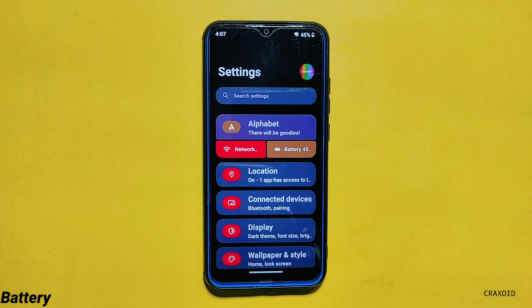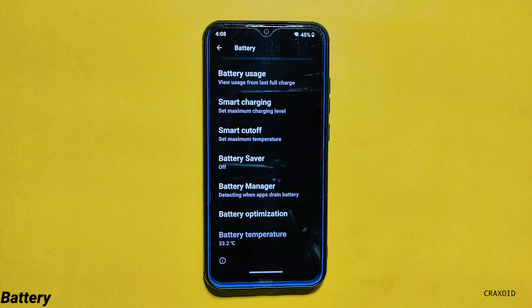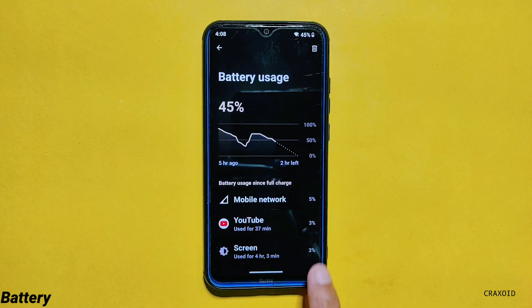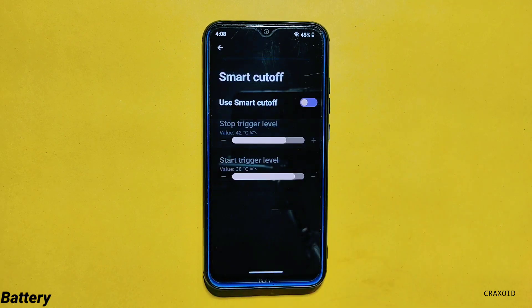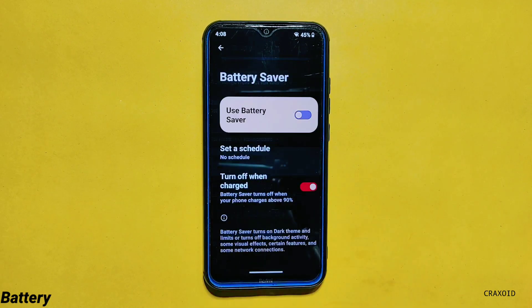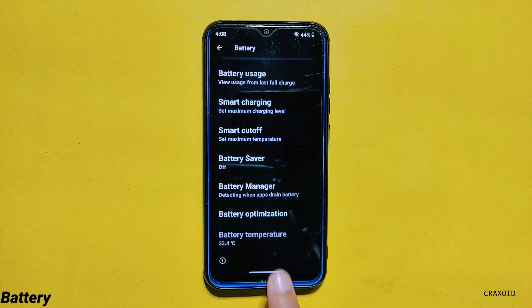Along with network and internet, there is a battery setting attached together. Inside battery there are 6 different options available: battery usage, Smart Charging, Smart Cutoff, battery saver, battery manager, battery optimization, and one battery overlay for current battery temperature.